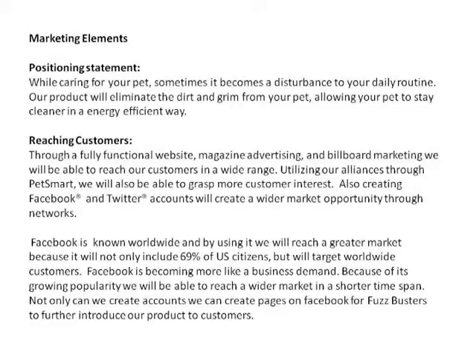I'm going to talk about how we're going to reach customers and introduce our product and make them aware of it. Through a fully functional website, magazine advertising, and billboard marketing, we will be able to reach our customers in a wide range. Utilizing our alliances through PetSmart will also help grasp more customer interest, offering our product so customers are able to look at it in real life rather than just reading about it or viewing it on the internet.